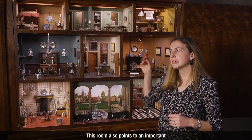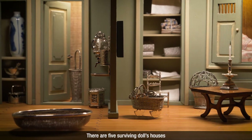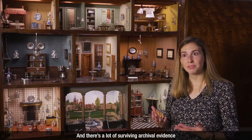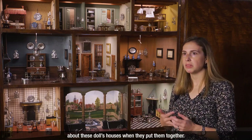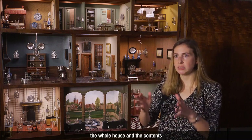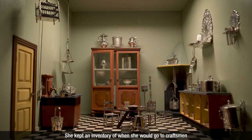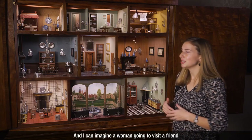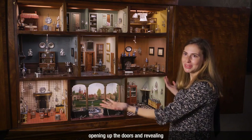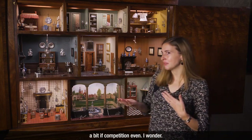This room also points to an important surviving piece of information we have about Dutch doll's houses. There are five surviving doll's houses from the 17th century, and interestingly all of them incorporate rooms that relate to women's lives. There's a lot of surviving archival evidence that helps us know what they were thinking about these doll's houses. We know that one of the women purchased a doll's house at auction in its entirety and then reworked it over the years, keeping an inventory of purchases and upgrades. I can imagine a woman visiting a friend and opening up the doors to reveal the doll's house — perhaps with a bit of competition even — and that's something really wonderful about these: there's this element of surprise when you open them up.